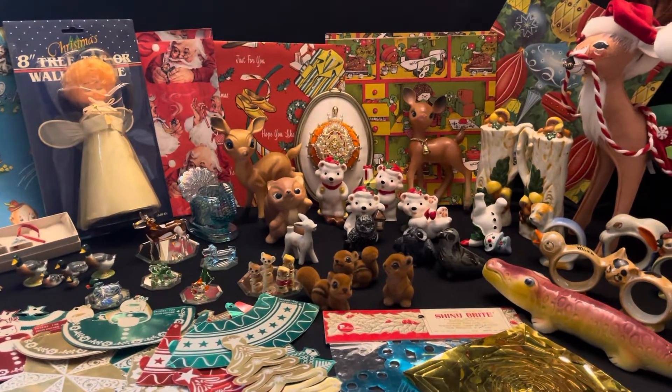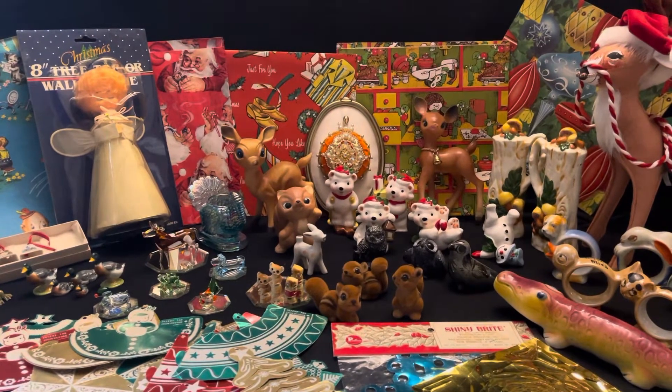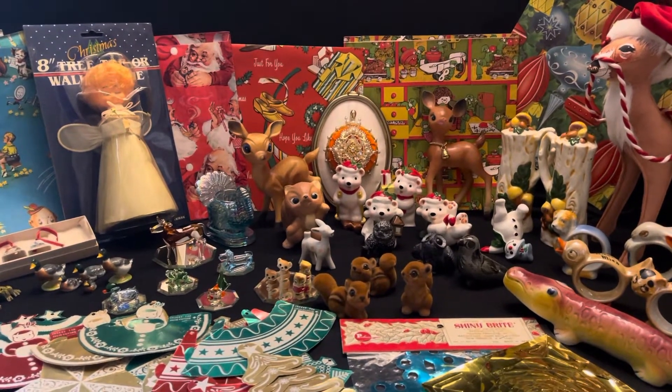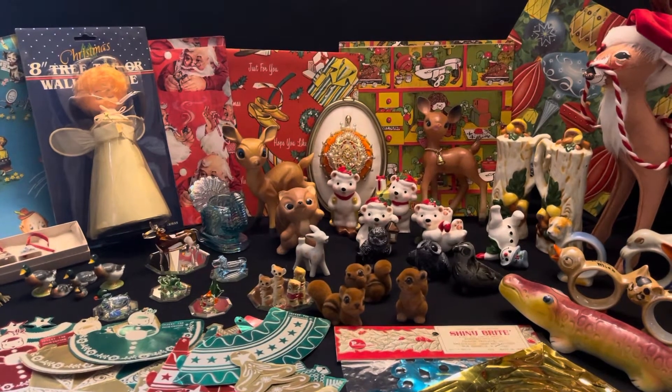Hi everybody, it's Sam with the Pink Elephant Parlor, and here is a preview of most of the items that I will have in my sale this Sunday, October the 16th at 3 p.m. Central Time.